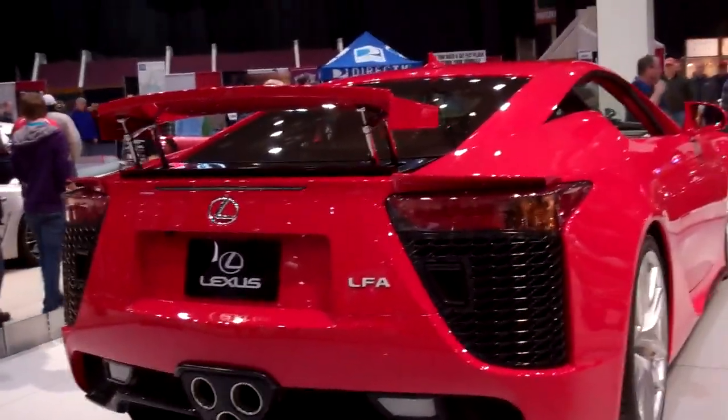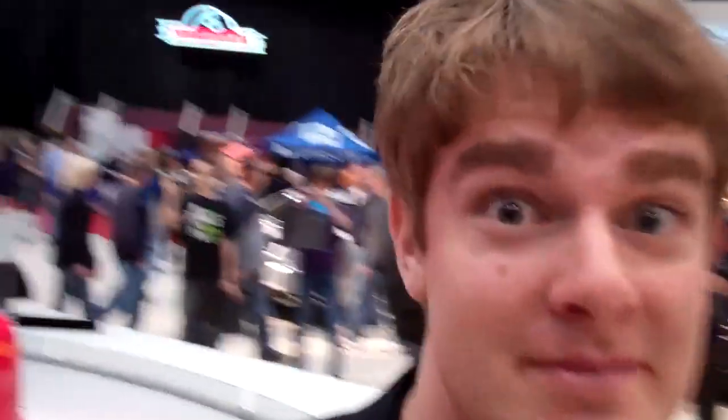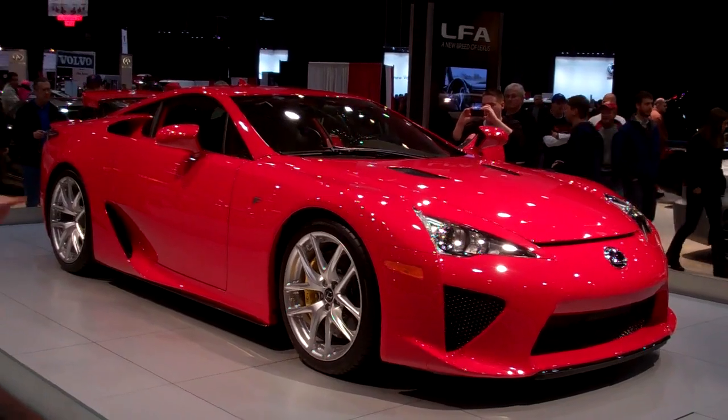Lexus LFA - the first one I've actually seen. I don't think they had one in Detroit. It's got big brakes on it. I guess it's cool looking, but I think it's really ugly too.